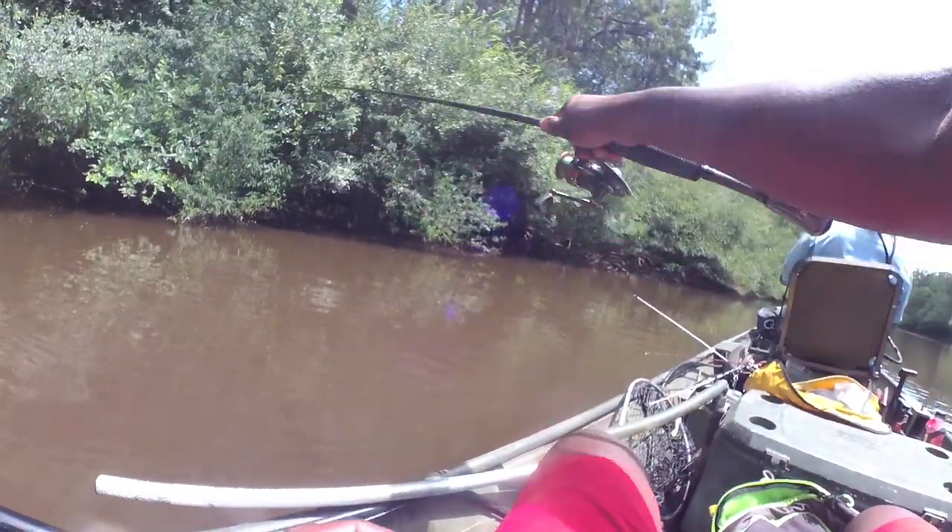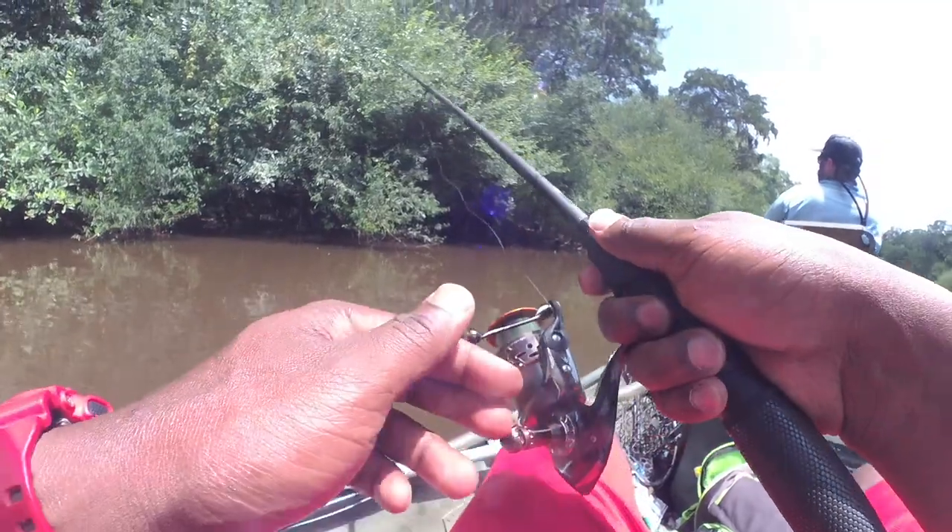The next bait is going to be a fluke. When they're not fully committed to top water, sometimes you can get them on a subsurface bait — and that's going to be the fluke. One of the biggest things about a fluke is the ability to skip it. I like to fish it weightless, and I can skip it right underneath those low hanging limbs, because a lot of times the fish will be there, especially when that sun gets up and it gets a little bit hotter. You can skip this bait in there, give it a few twitches, and they're on.